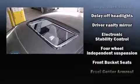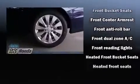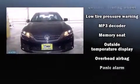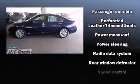Honda ensures the safety and security of its passengers with equipment such as dual front impact airbags with occupant sensing airbag, head curtain airbags, and four-wheel disc brakes with ABS. This car was designed with safety in mind, allowing you to drive with even greater assurance.